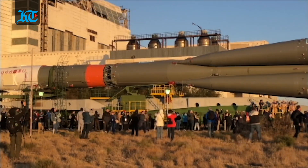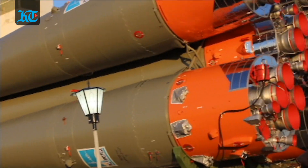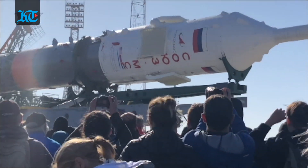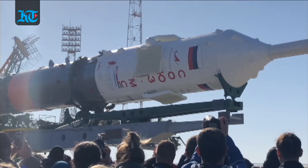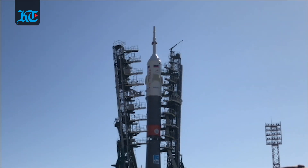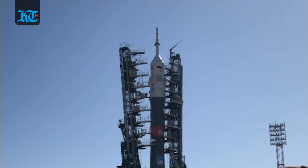Behind me is the Soyuz FG rocket which is going to take Hazzaa to space. The Soyuz spacecraft is going to be attached to this rocket so that he can be transported to the International Space Station. The next step for this rocket is to be fueled. Currently it has been verticalized and put into position so that it is ready for liftoff on September 25.